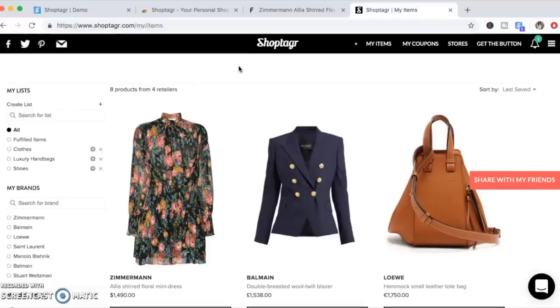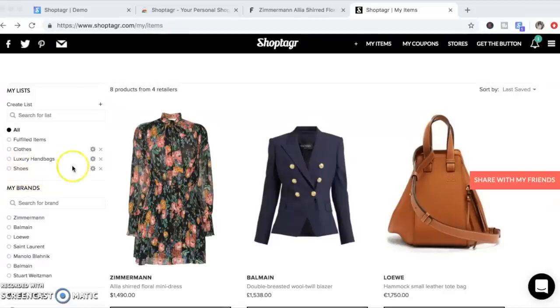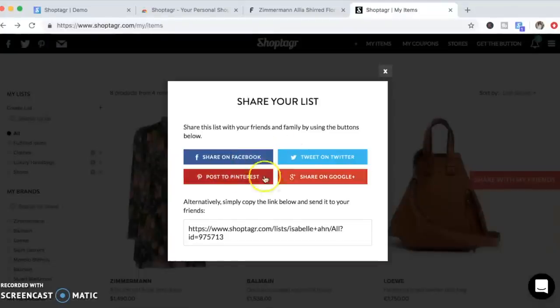Also, if the item you've been after has been out of stock, ShopTagger can alert you by email when it comes back in stock. You can also download the mobile app and receive push notifications when your item goes on sale. You can organize your items into different categories — I've got clothes, luxury handbags, and shoes. There's also a 'Share with Friends' feature where you can share your wishlist on social media or by sending a link. It is super easy to use and completely free. I'll leave a link in the description box so you can check it out and start saving money straight away.